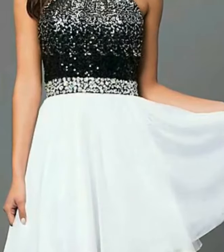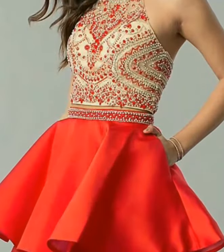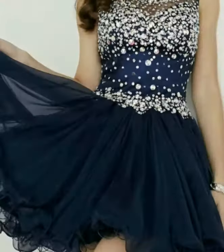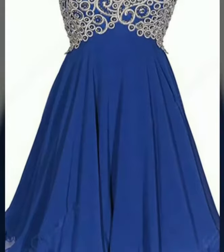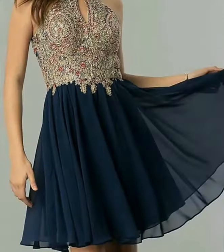Friends, if any of you are into designing, this is a very gorgeous and stunning collection for you. Just watch the video till the end and you will get many useful ideas and designs. All fancy skater designs are very beautiful and stunning.